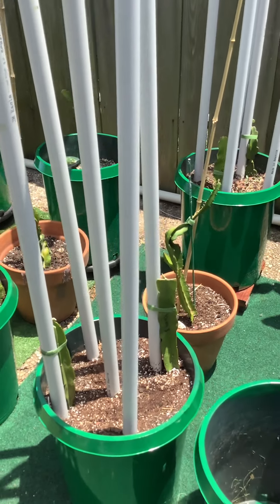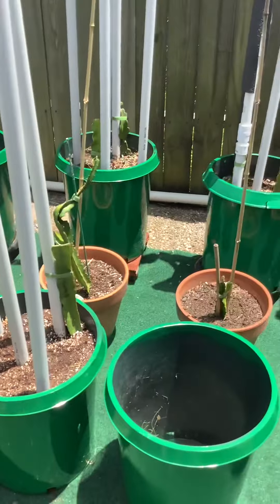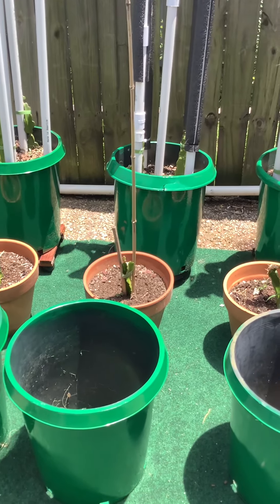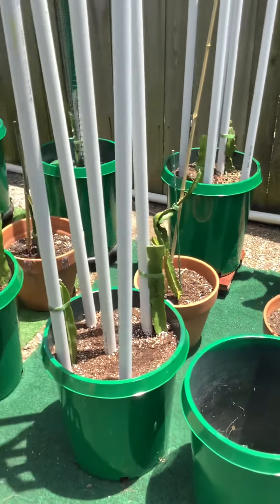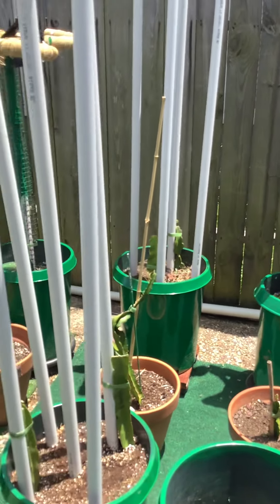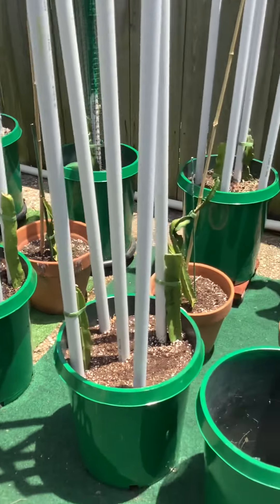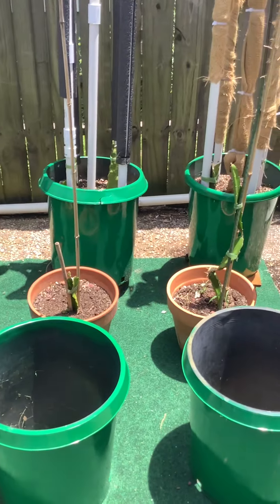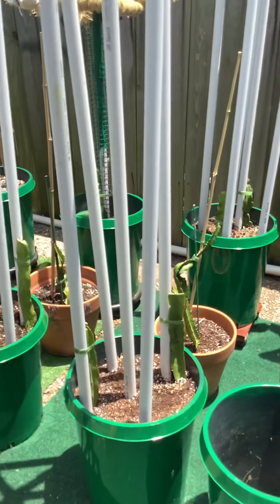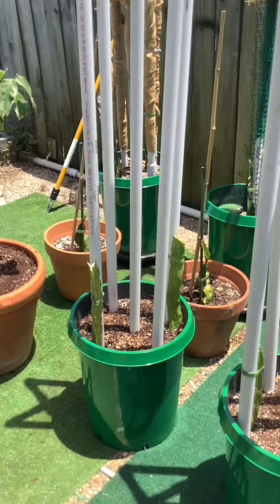This is Regenerative Life Wayne coming to you from his backyard suburban food forest. Please subscribe to my channel, hit the like button, and share. Monitor your garden and make sure everything is getting plenty of water. I do have shade cloth if need be that I can put up out here, but I haven't seen a reason yet to put it up. Everything's looking good out here.